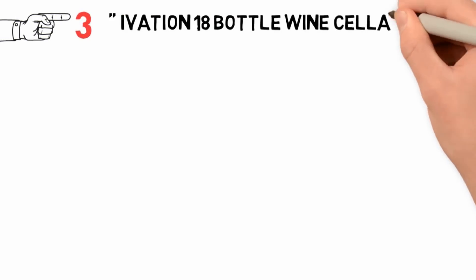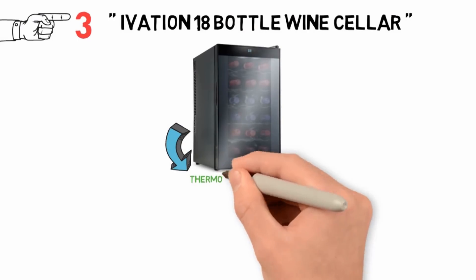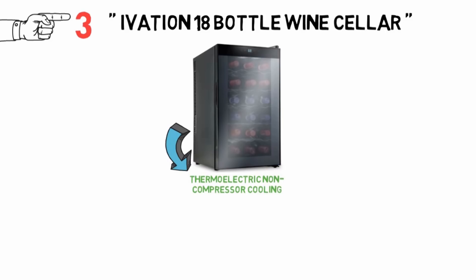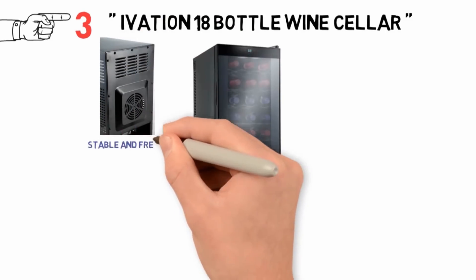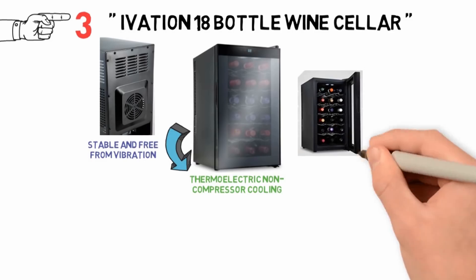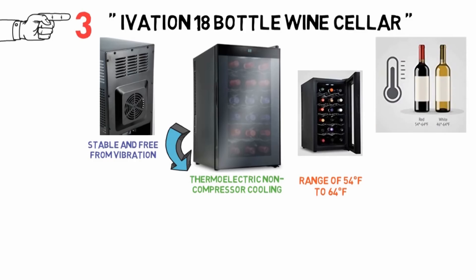At number 3 we have the Ivation 18 Bottle Wine Cellar. A compact, free-standing cellar, it has a thermoelectric non-compressor cooling system and CFC-free insulation to keep its environment stable and free from vibrations. This cellar has an adjustable temperature range of 54 to 64 degrees Fahrenheit, making it suitable for storing different types of wine.